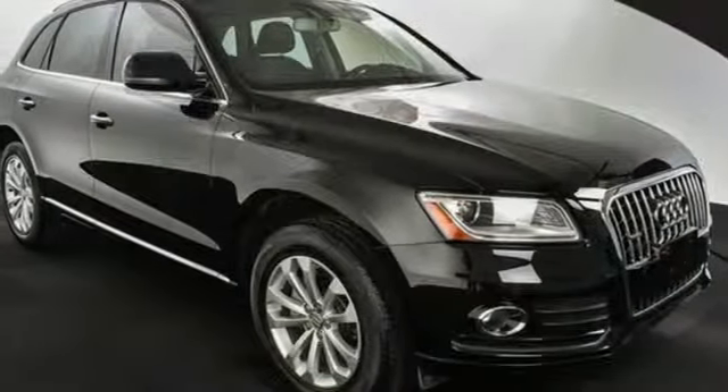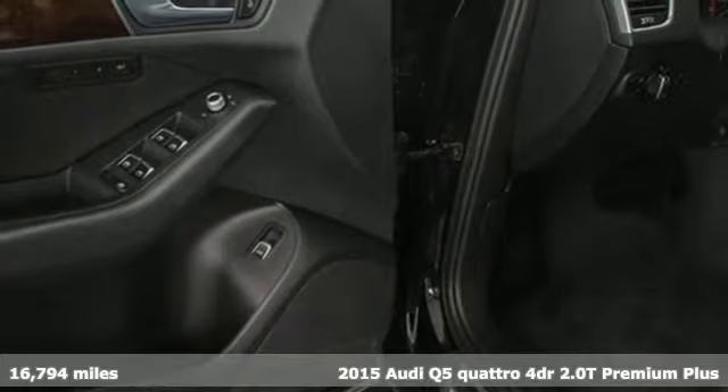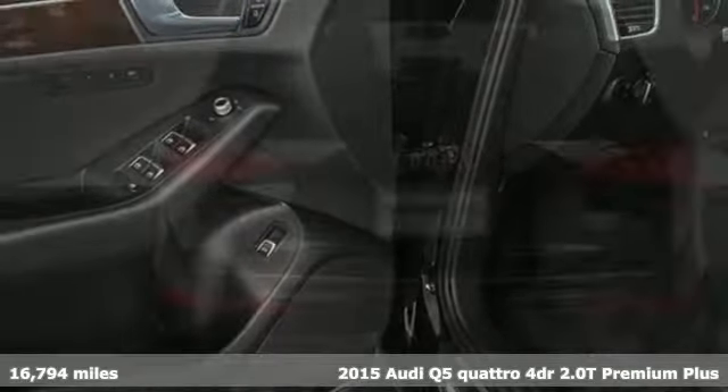Here's a 2015 Audi Q5. It looks sharp, drives smoothly, and handles twists and turns with ease.